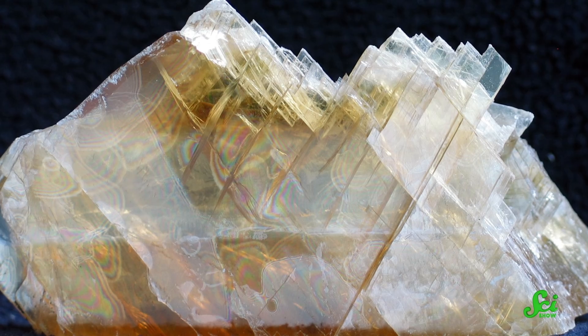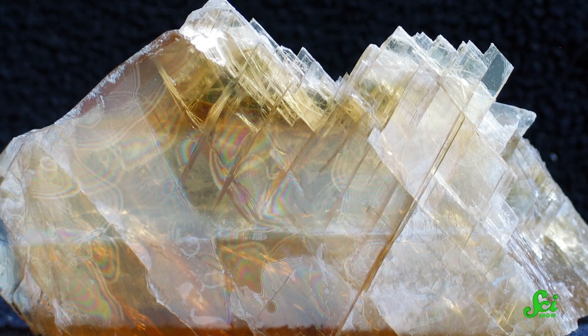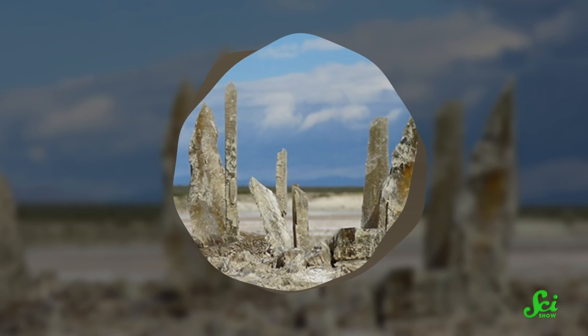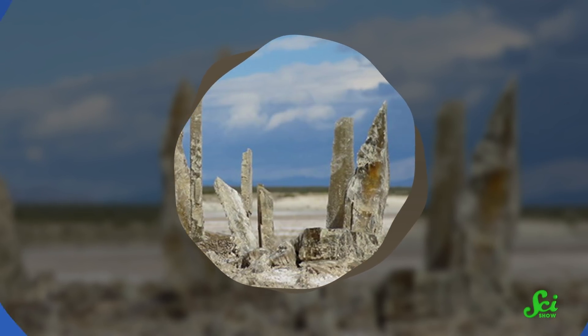When sea levels went down, the water ended up trapped on land in massive salt lakes. Gypsum is a mineral made of calcium sulfate. As these lakes evaporated, the calcium and sulfate in the water were left behind, forming a layer of gypsum. Eventually, these layers built up to be nearly 500 meters thick.